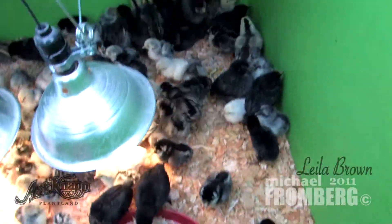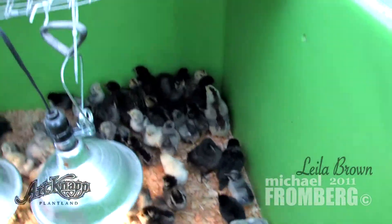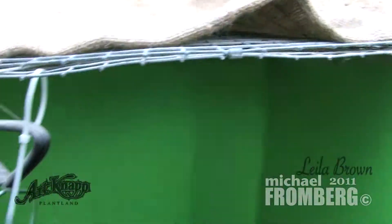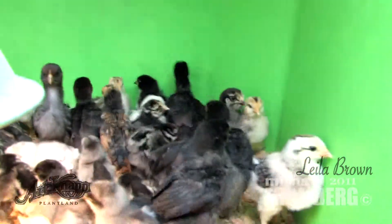These ones are about how old? These are day-olds, except there are a couple of big ones in there that we had from a previous hatch. Yeah, these are all day-olds — they were hatched yesterday evening, probably, and shipped to us.